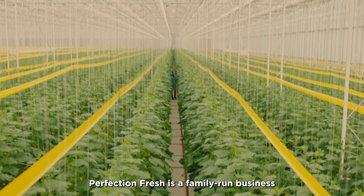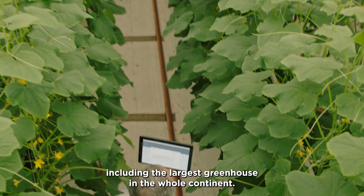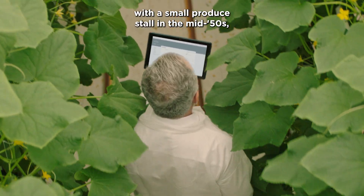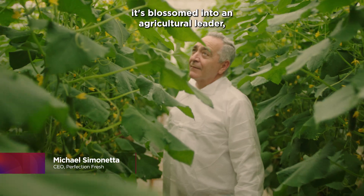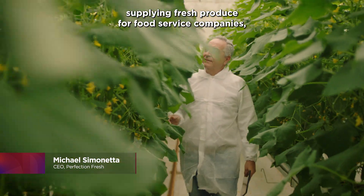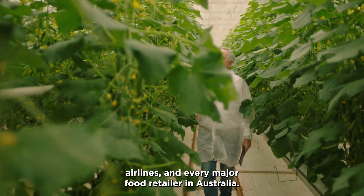Perfection Fresh is a family-run business comprised of many farms across Australia, including the largest greenhouse in the whole continent. Since my father started with a small produce stall in the mid-50s, it's blossomed into an agricultural leader, supplying fresh produce for food service companies, airlines, and every major food retailer in Australia.